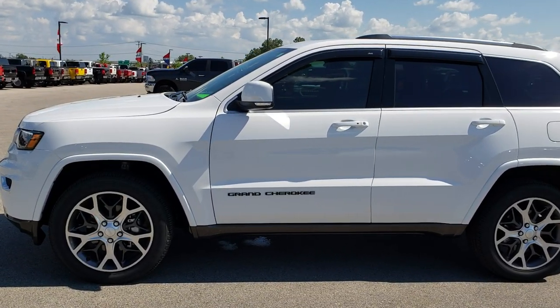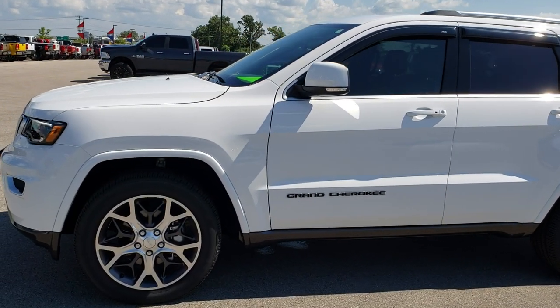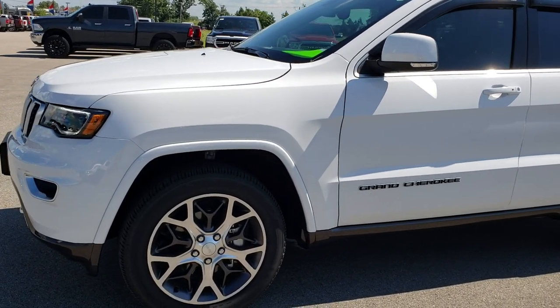This is stock number HA-235A. We are here at Summit Automotive in Fond du Lac, Wisconsin.